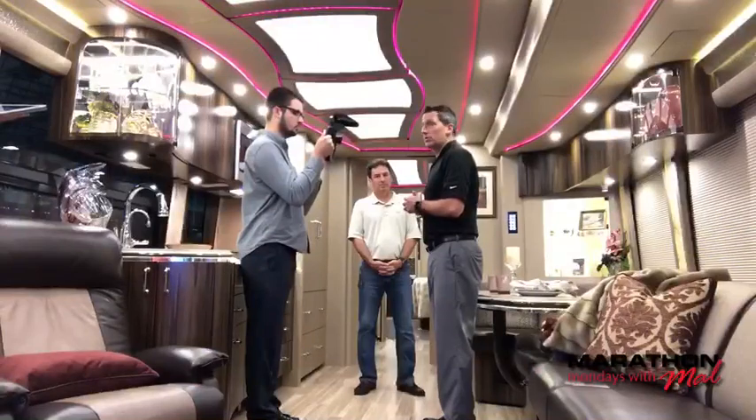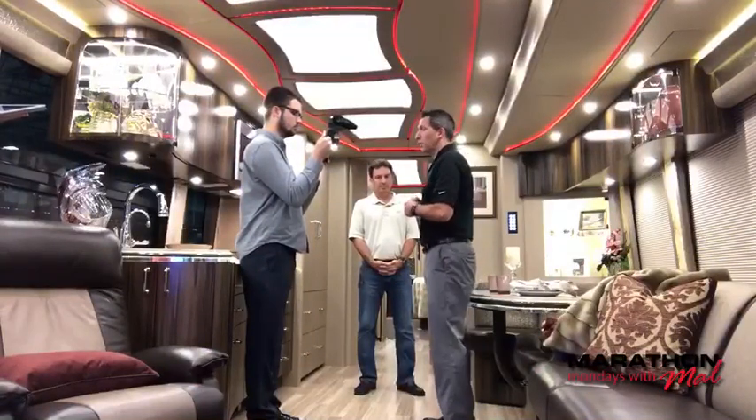Hello from Nissan in Jerusalem and from Steve Eaton — thank you for watching. Don't hesitate to comment or ask questions as we're rolling through this tour. Usually when we tour a coach it goes a little bit longer than most Marathon Mondays, so if you have questions, feel free to comment or email me at malw@marathoncoach.com.